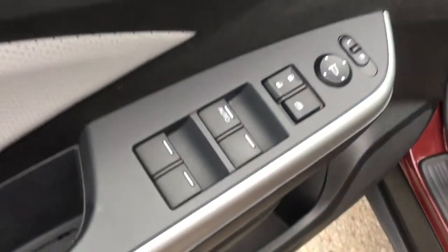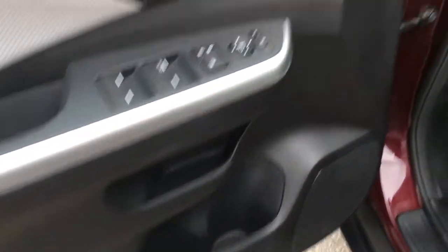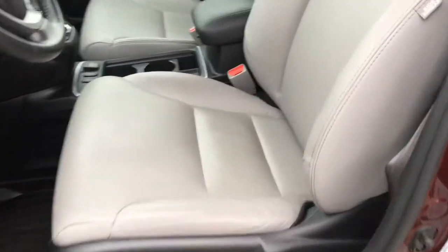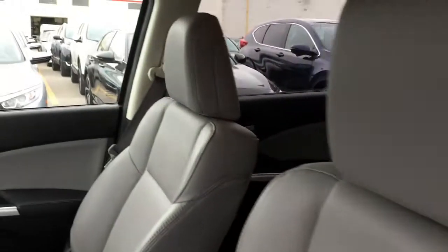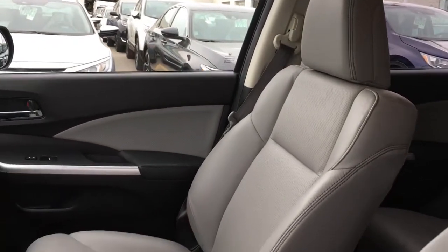Right on the driver door you have your power mirrors, windows, locks buttons, storage, as well as your two position memory buttons for your 10-way power adjustable driver seat with that gray leather interior. We also have a four-way manually adjustable passenger seat with adjustable height seat belts.